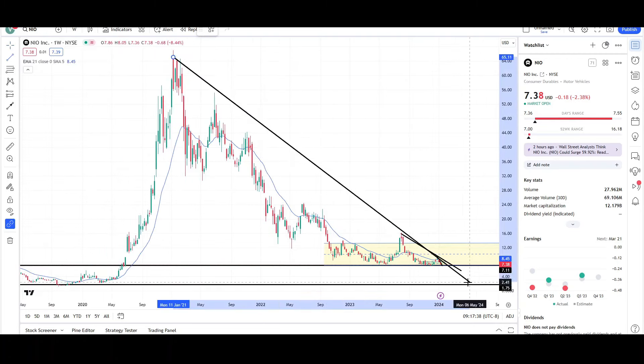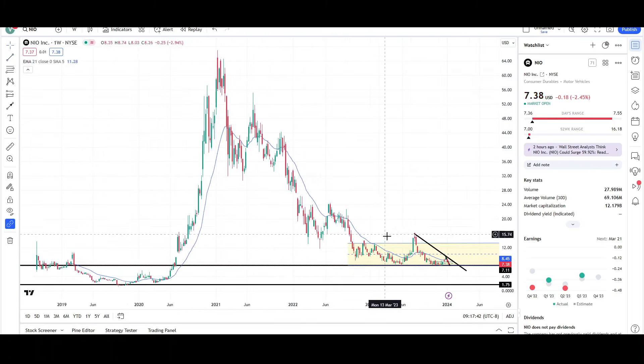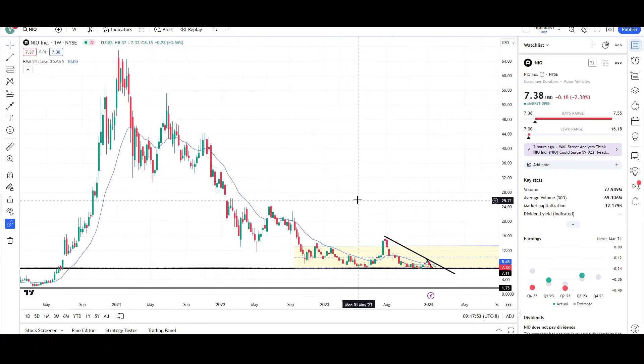This is still a very bearish looking chart. We can even draw a trend line off of these swings. Price is making lower lows and lower highs. It's been going down since January 2021, so this is a three-year bear market. Bear markets can last a very long time, just like a bull market. I'm not bullish on NIO until I see strong reversal signs.